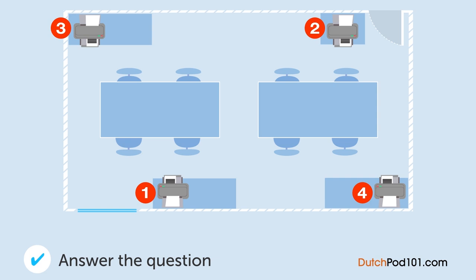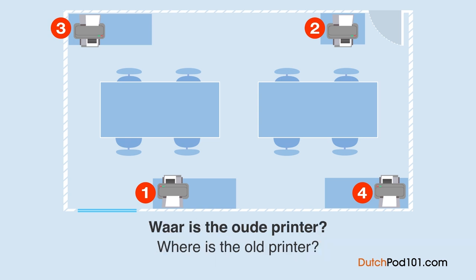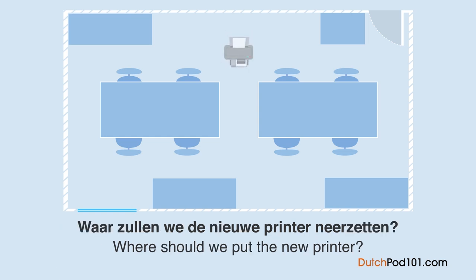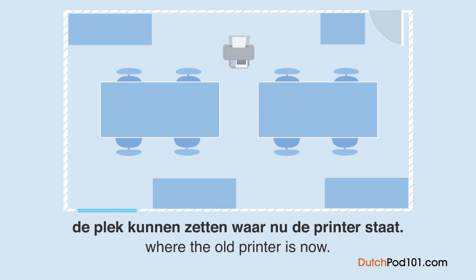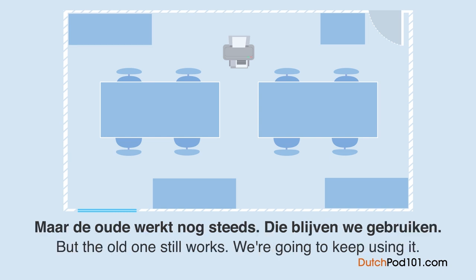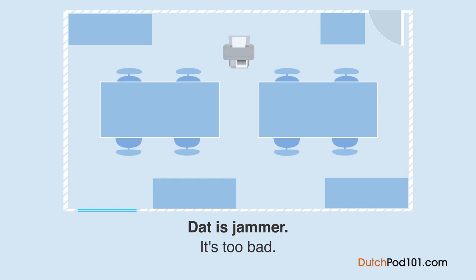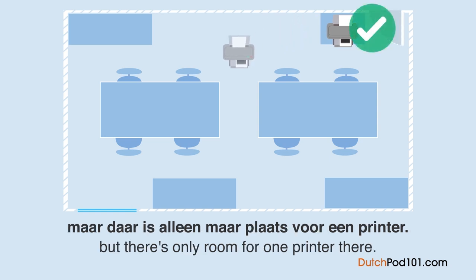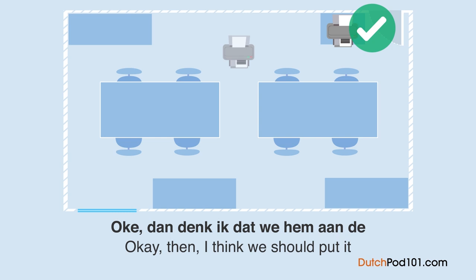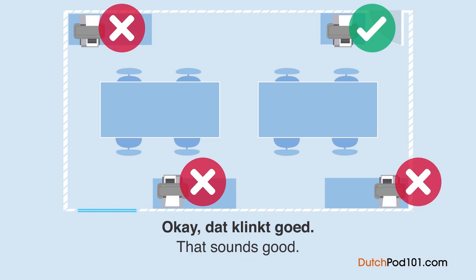Waar is de oude printer? Een man en een vrouw bespreken op het kantoor printers. Waar zullen we de nieuwe printer neerzetten? Ik denk dat we het het beste op de plek kunnen zetten waar nu de printer staat. Maar de oude werkt nog steeds — die blijven we gebruiken. Het zou mooi wezen als we de nieuwe op de boekenplank naast de deur kunnen zetten. Maar daar is alleen maar plaats voor één printer. Dan denk ik dat we hem aan de andere kant van de kamer moeten neerzetten. Wat dacht je van naast het raam? Oké, dat klinkt goed.